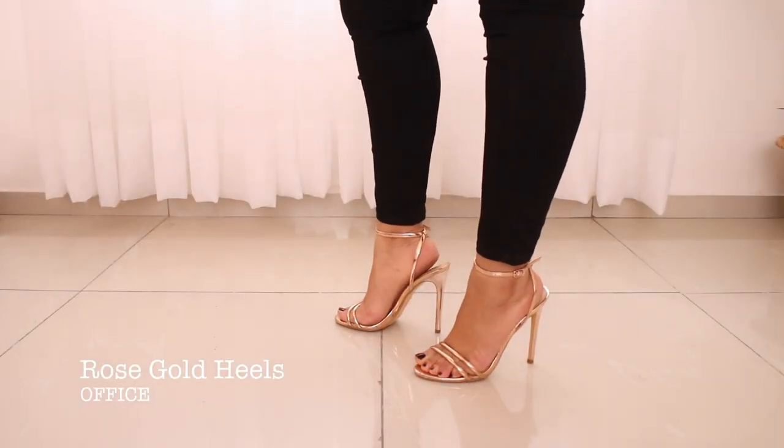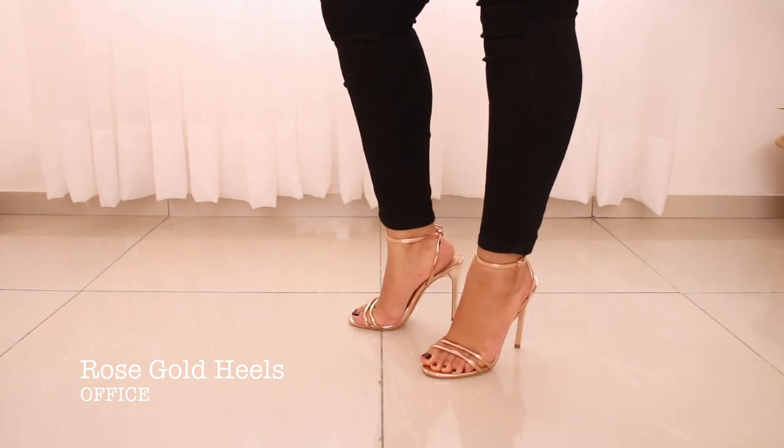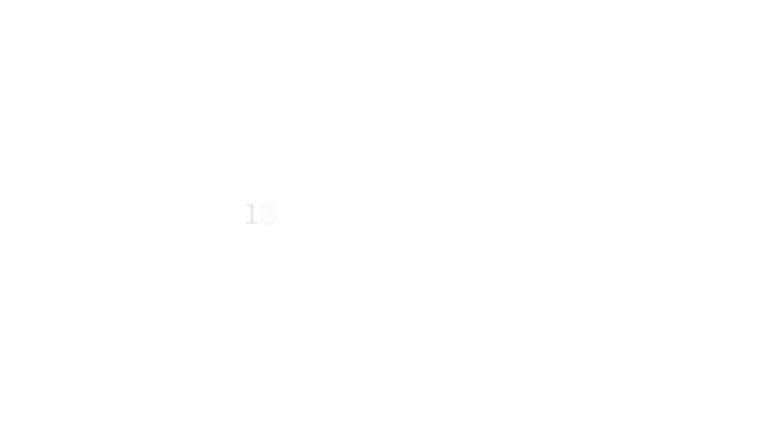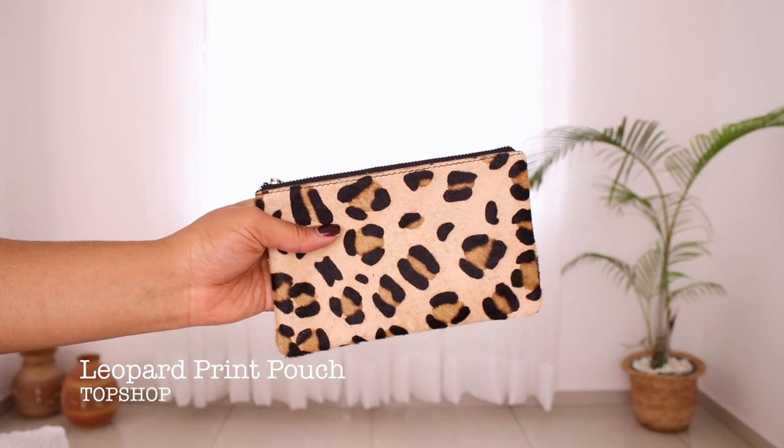For nighttime you definitely need a lovely pair of black heels and a metallic pair depending on your preference. I love rose gold — I got a pair from Office that looks cute with many outfits for evenings and events. My black pair has little pearl details and is actually my Public Desire collaboration from last year. For bags, clutches are essential for nighttime. I love this black fluffy one with a strap and also a leopard print one — both go with a lot.